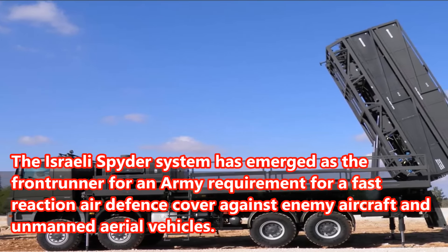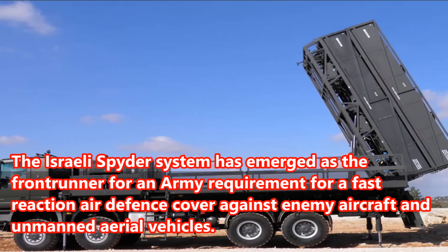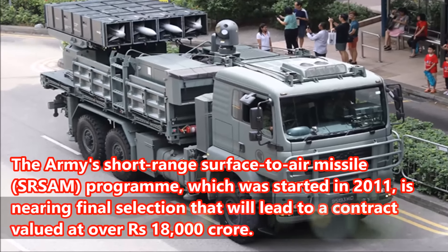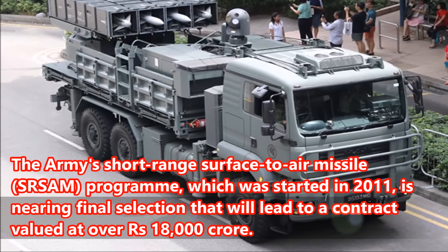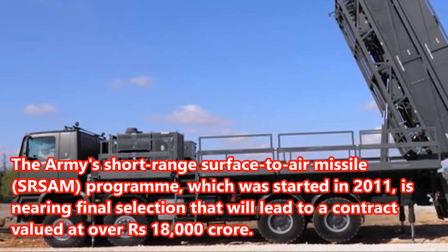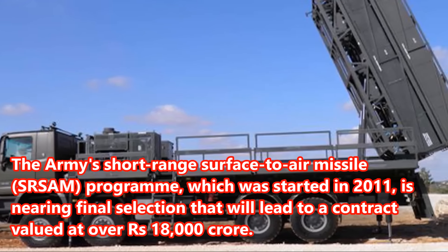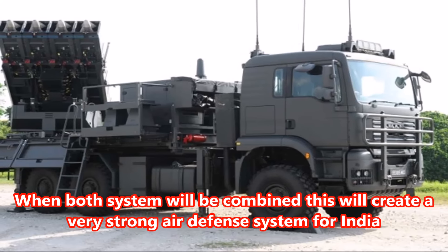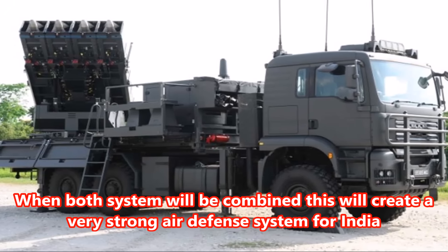The Israeli Spider system has emerged as the front-runner for an army requirement for fast-reaction air defense cover against enemy aircraft and unmanned aerial vehicles. The army's short-range surface-to-air missile program, started in 2011, is nearing final selection that will lead to a contract valued at over Rs. 18,000 crore. When both systems are combined, this will create a very strong air defense system for India.